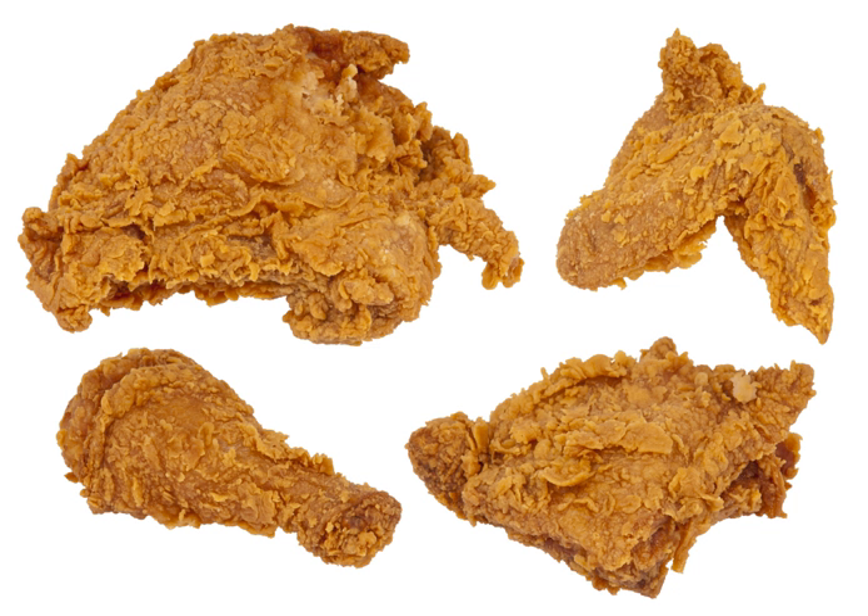Korean fried chicken, or yangnyeom chicken, consists of fried chicken pieces flavored with gochujang or ganjang-based sauce with garlic. Bulldak is a spicy fried or barbecued chicken with Korean seasonings. Prawn paste chicken, or shrimp paste chicken, is popular in Hong Kong-style restaurants in Singapore and Malaysia, and incorporates pureed shrimp and ginger juice into its breading mixture.